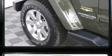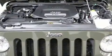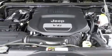Jeep ensures the safety and security of its passengers with equipment such as dual front impact airbags, integrated rollover protection, traction control, brake assist, a security system, and four-wheel disc brakes with AVS.